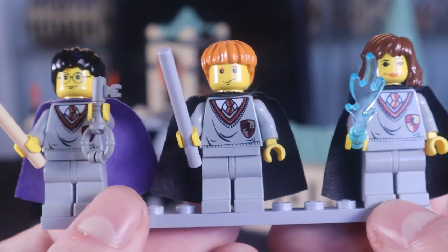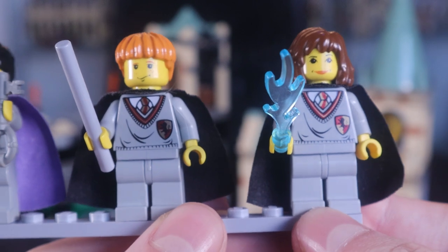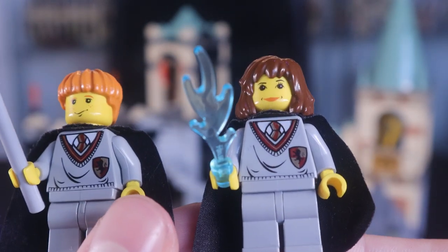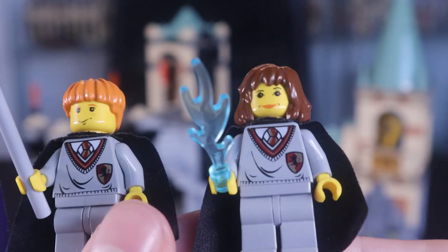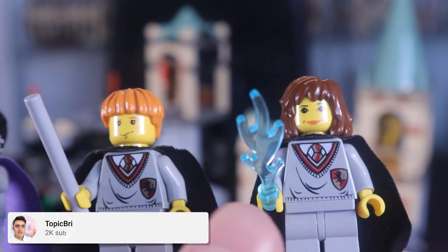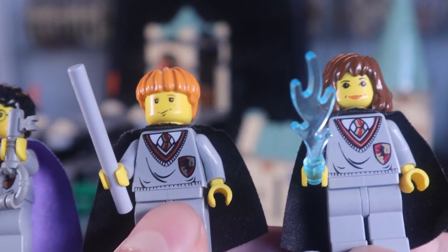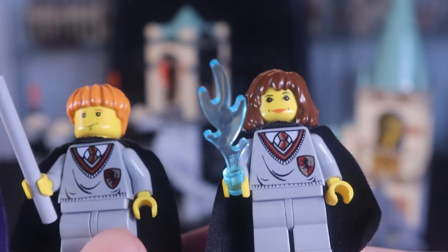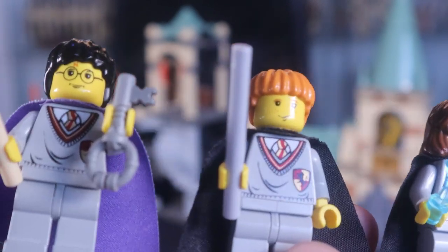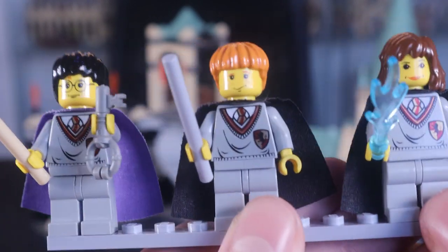Looking at the minifigures in the 2001 set: we've got Harry, Ron, and Hermione. Harry has a purple cape, while Ron and Hermione have black capes. Hermione is holding a blue fire piece. I can't remember any reference to blue fire in the Philosopher's Stone film, so I think this is a nod to the books — where Hermione conjures fire to get rid of Devil's Snare, which is choking Ron and Harry. So these are the three minifigures in the 2001 version.